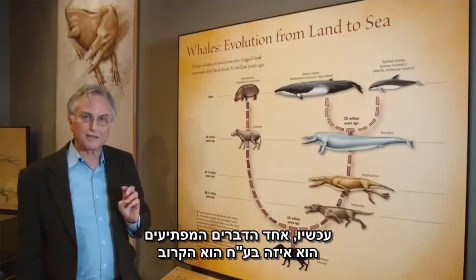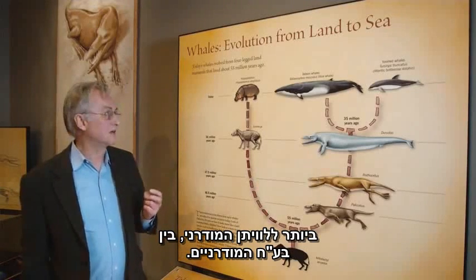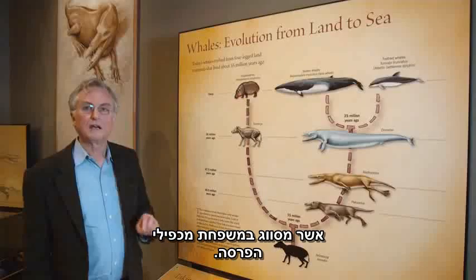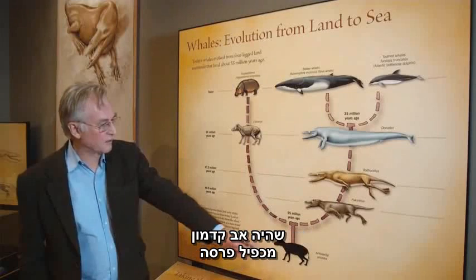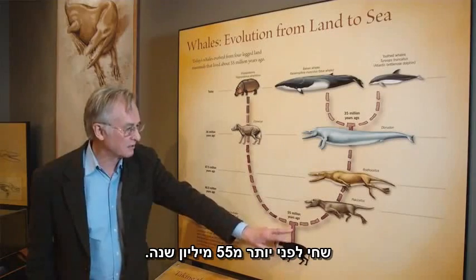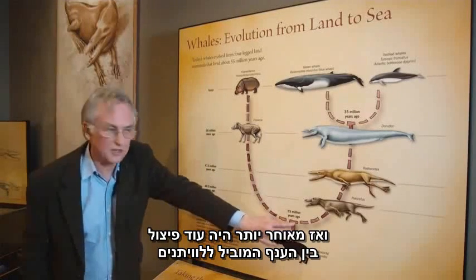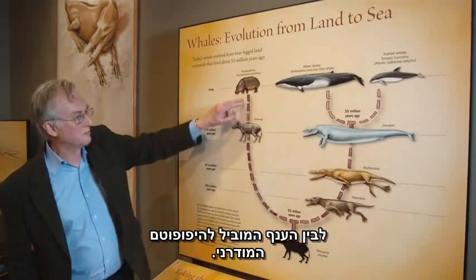A really surprising thing is: which animal is the most closely related to modern whales among modern animals? The answer, astonishingly, is the hippopotamus, which is classified in the even-toed ungulates, the cloven-hoofed animals. What we now believe is that there was an ancestor which was a cloven-hoofed animal before 55 million years ago. A little bit before that, the ancestor gave rise to other cloven-hoofed animals, and then, later, there was a split between the lineage leading to whales and the lineage leading to modern hippopotamuses.